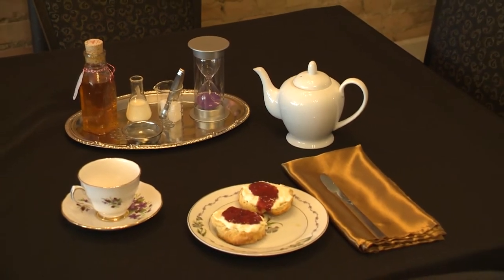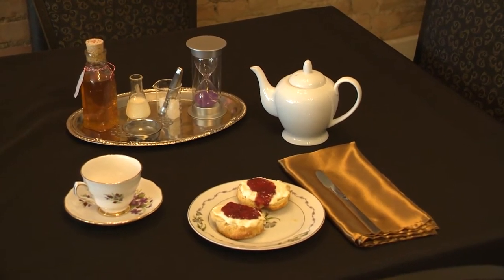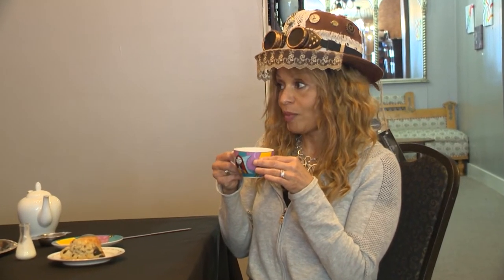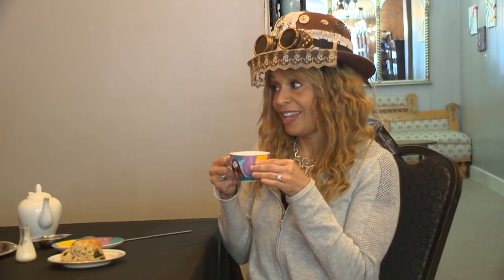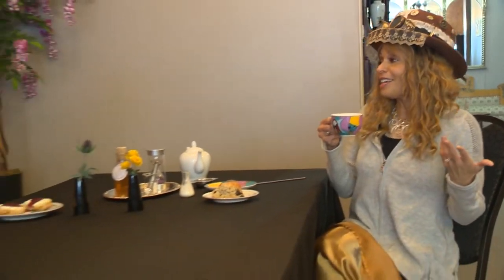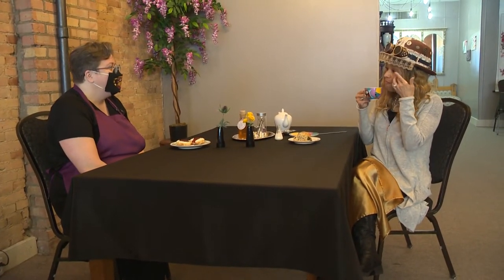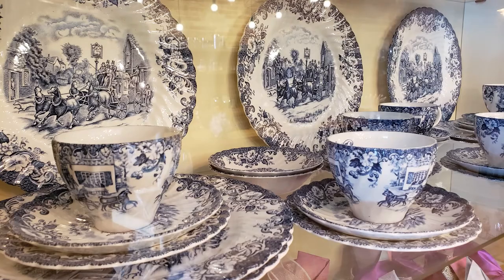We try very hard to have things for vegan, gluten-free, and keto — we try to accommodate as much as we can. I don't mean to interrupt, but this is delicious! That is one of our more popular teas. You're transporting me to a much better place right now. That is the whole goal — to do something different than your every day.